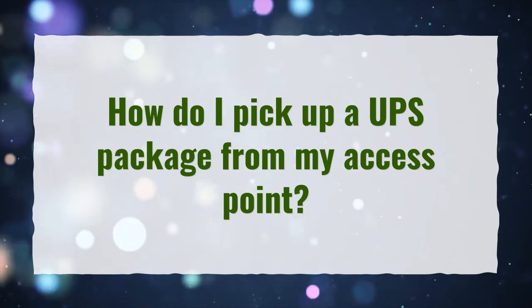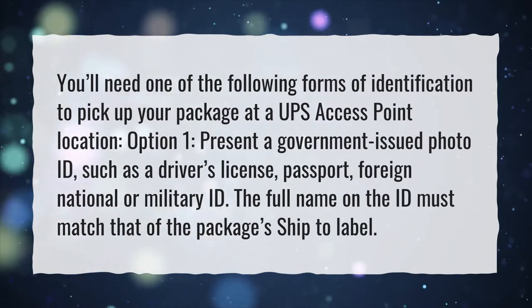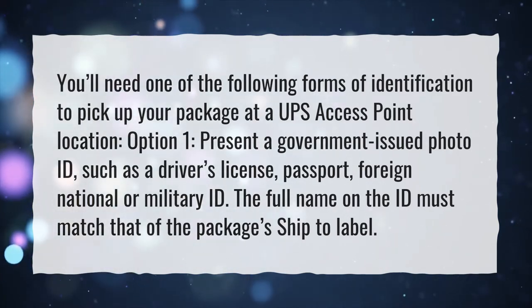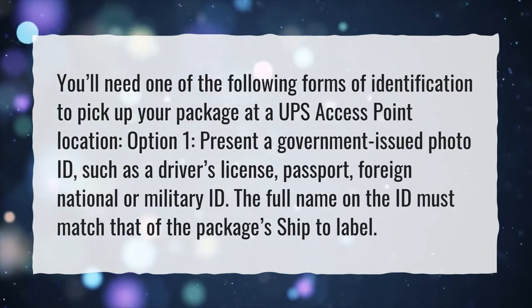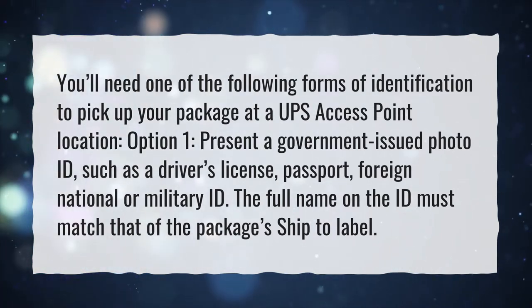How do I pick up a UPS package from my access point? You'll need one of the following forms of identification to pick up your package at a UPS access point location. Option 1: present a government-issued photo ID, such as a driver's license, passport, foreign national, or military ID. The full name on the ID must match that of the package's ship-to label.